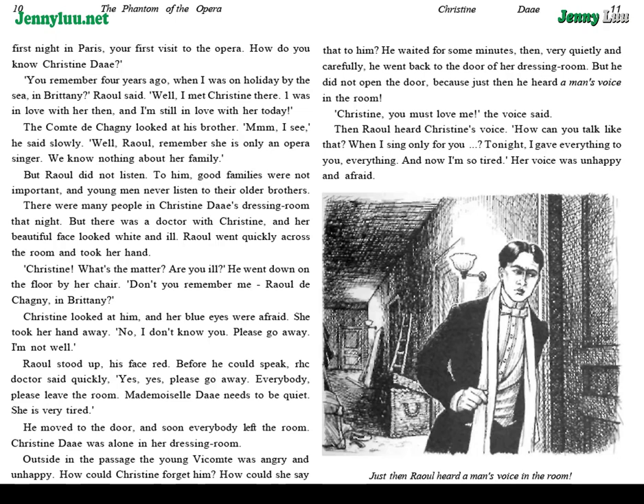There were many people in Christine Daye's dressing room that night. But there was a doctor with Christine, and her beautiful face looked white and ill. Raoul went quickly across the room and took her hand. He went down on the floor by her chair. "Don't you remember me? Raoul de Chagny, in Brittany." Christine looked at him, and her blue eyes were afraid. She took her hand away. "No, I don't know you. Please go away. I'm not well."